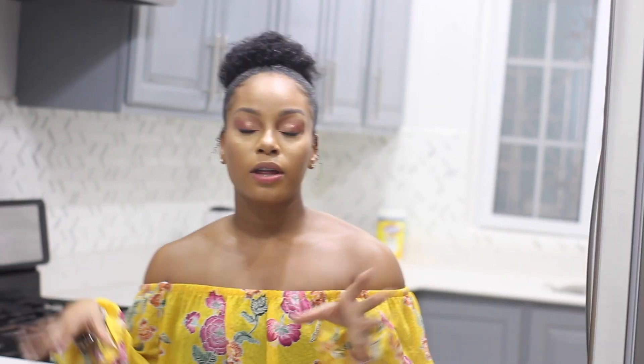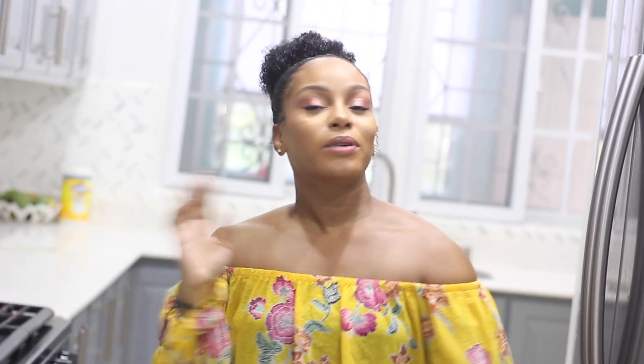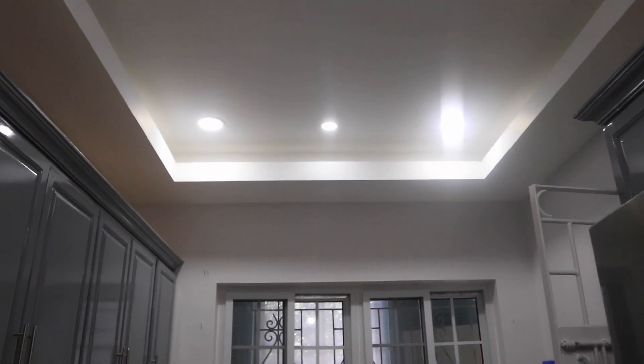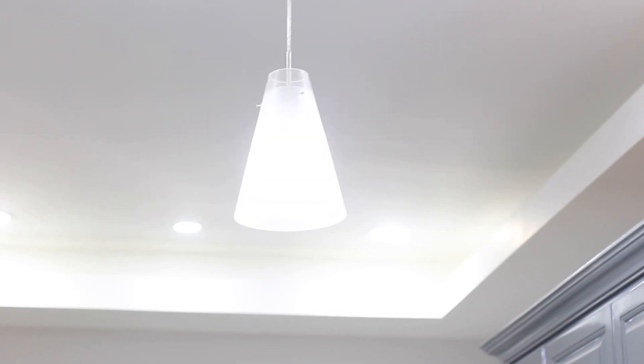One of the must-haves for the kitchen was tray ceilings, and it needed to be super bright and well-lit. There were some issues with the ceiling height and the style we wanted, but the builders made it work. We ended up doing recessed lighting with a center light. I wanted the center light to be a statement but not take away from everything else happening in the kitchen, so we did one simple plain light with a nickel finish so everything would tie in. I think it turned out great.